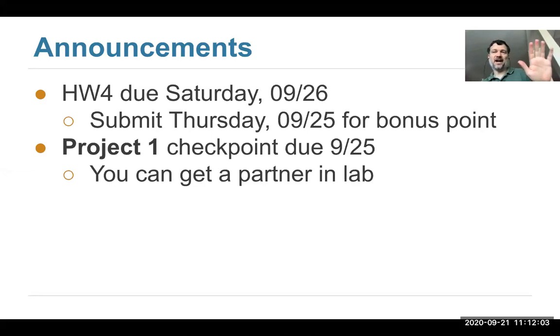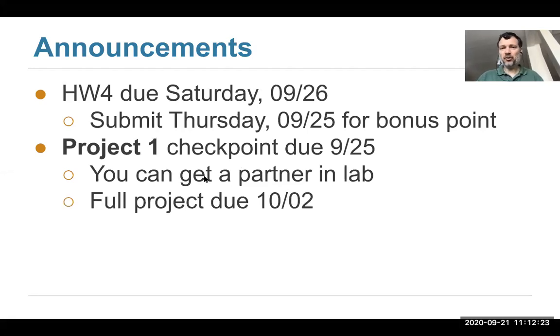One person says I'll do the first half, the other person says I'll do the other half — you're really missing out on a learning opportunity there. Doing the problems together in real time with a Zoom call up sharing your screen is a really great way to talk through how you're going to approach it and learn from each other. The full project will be due October 2nd. The checkpoint is due this Friday.